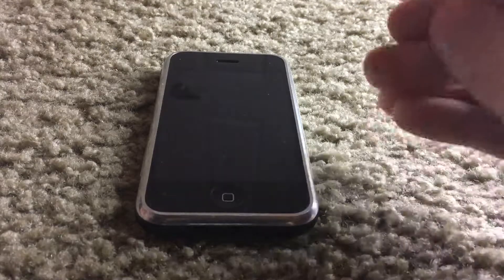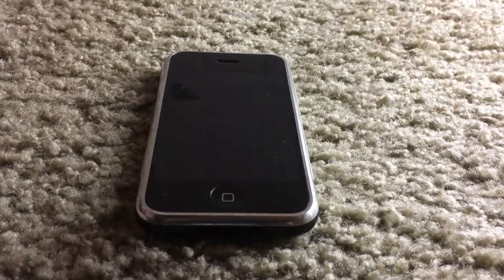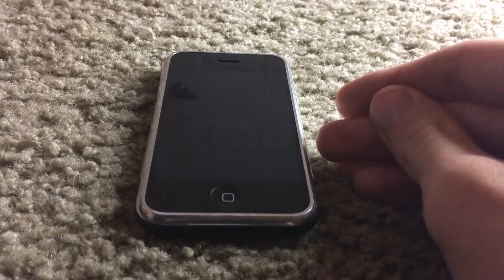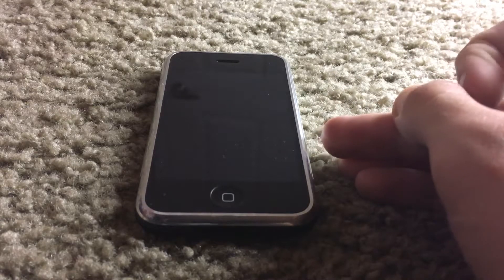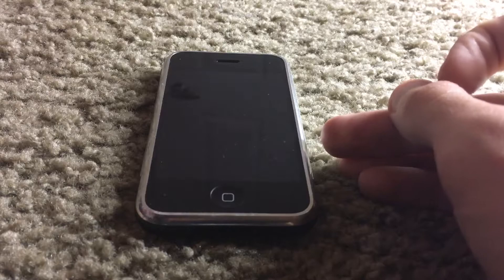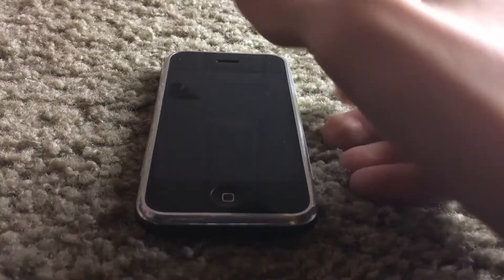The App Store was released alongside iPhone OS 2.0 and the iPhone 3G, which I have as well and I'll do a review on that in the next video. So, without further ado, let's go ahead and just take a look at the phone.